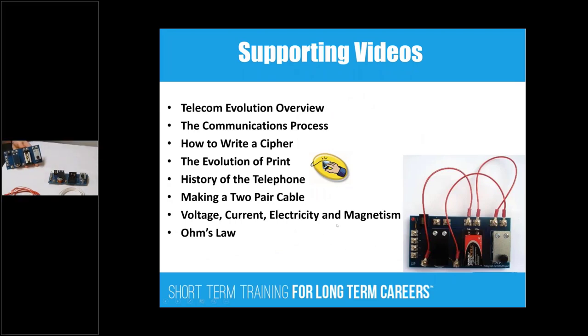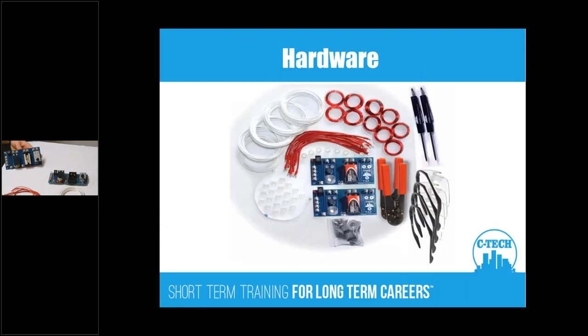Anytime you see this icon, it represents supporting videos available in all of the programs. Here are some of the supporting videos in Telecom Evolution. In your kit you'll have crimpers, screwdrivers, and — whenever they're dealing with tools or cables — we encourage use of safety glasses, just like on the job. You have two telegraph activity boards, the plugs they're going to terminate cables with, and wire they'll use to wind the electromagnet. They'll assemble the entire thing — parts accountability, following directions.